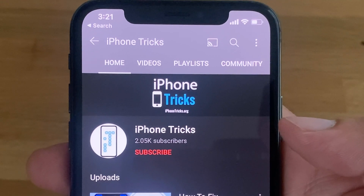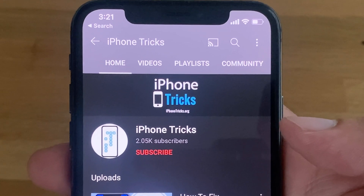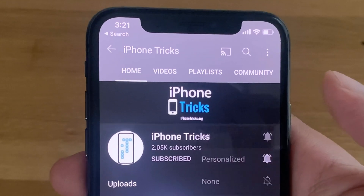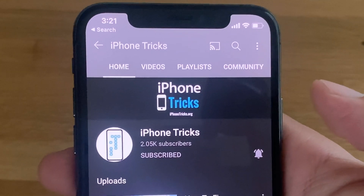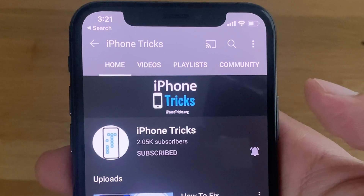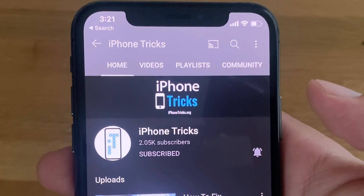A link to a detailed how-to guide is posted in this video's description. If you enjoyed this tip, don't hesitate to give us a like, subscribe to our YouTube channel, and activate the bell. Visit iPhoneTricks.org daily for the latest tips and tricks related to your favorite Apple products. Thanks for watching — see you in the next one, bye bye!